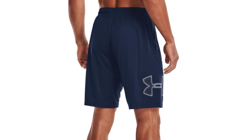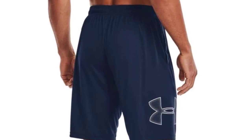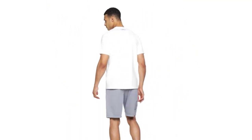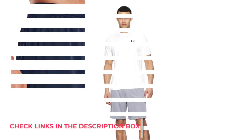Designed for convenience and a personalized fit, the garment features an encased elastic waistband equipped with an internal drawcord, allowing you to customize the fit to your liking. The inclusion of mesh hand pockets adds functionality without compromising style, providing a secure place for your essentials while enhancing breathability. With a 10-inch inseam, these bottoms offer the ideal balance between freedom of movement and coverage.